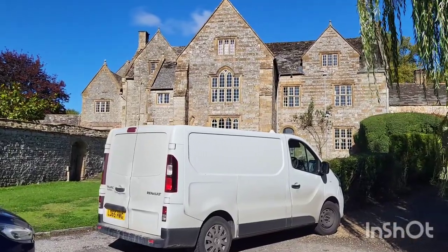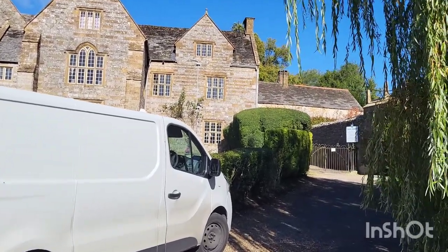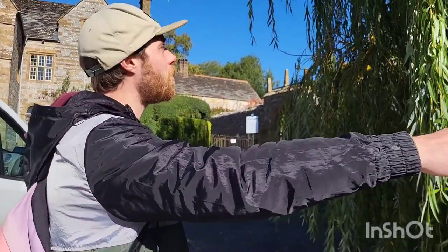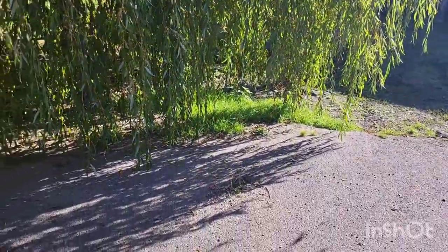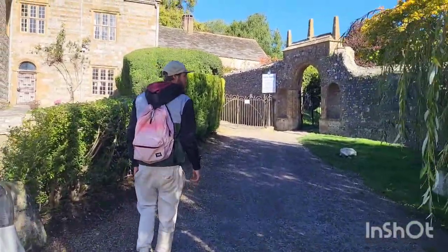I think we're coming up to the abbey now — yes, Cerne Abbey, here we are. Here's the abbey for you guys — a lovely area right next to the duck pond, with a weeping willow tree, one of my favourite kinds. Let's go and have a little look.